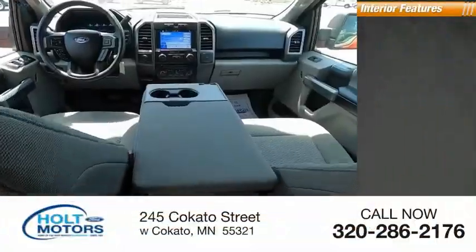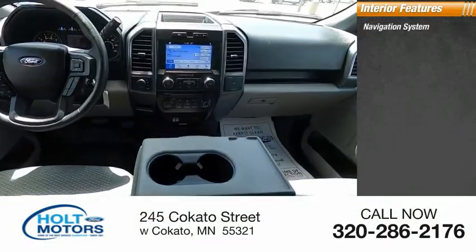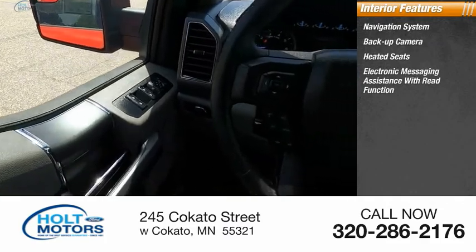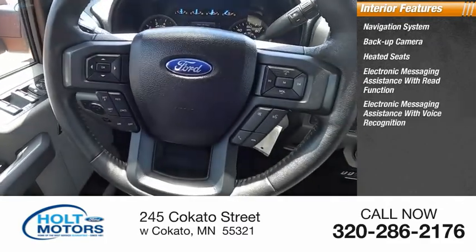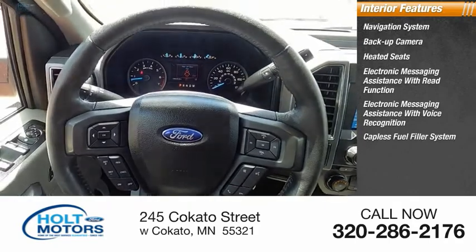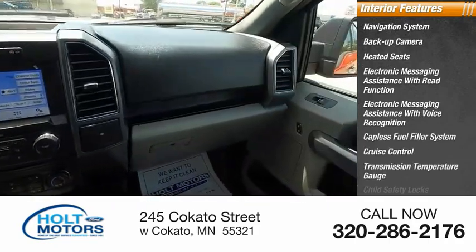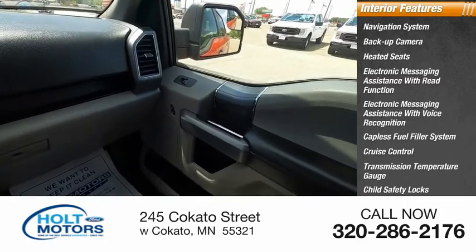Inside you'll find navigation system, backup camera, heated seats, electronic messaging assistance with read function, electronic messaging assistance with voice recognition, capless fuel filler system, cruise control, transmission temperature gauge, child safety locks, multi-function display.